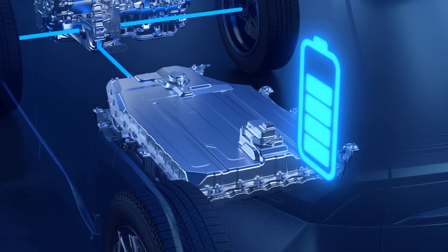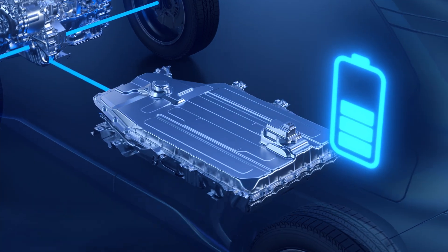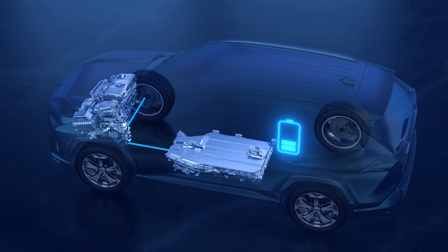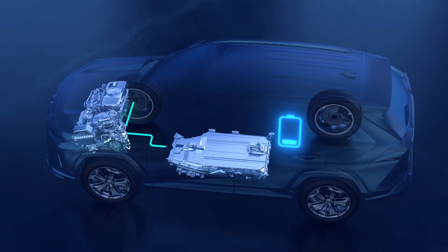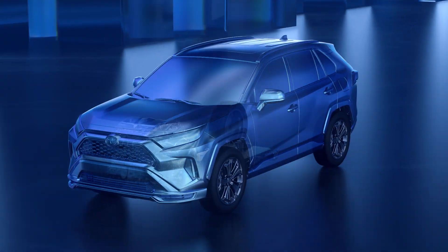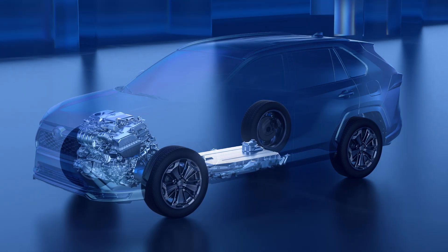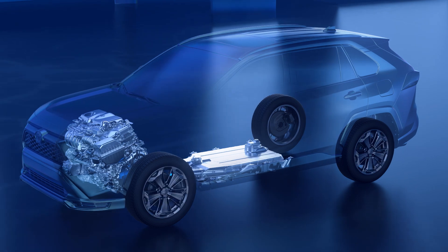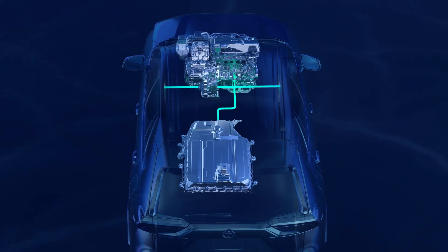However, if the battery charge level gets low from either extended-range driving or if the vehicle hasn't been plugged in, the plug-in hybrid EV powertrain continues to operate normally. The vehicle just automatically reverts to hybrid mode instead, with the gas engine coming online to support the electric drive system. This flexibility is the whole beauty of Toyota's plug-in hybrid EVs. They can offer the advanced convenience of all-electric driving for shorter trips and everyday commutes, or simply operate as fuel-efficient hybrids when that EV mode isn't available.